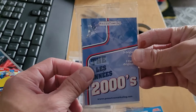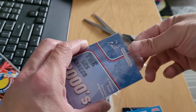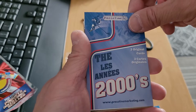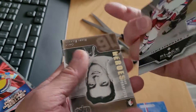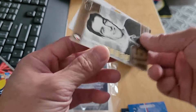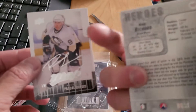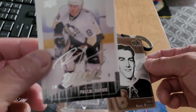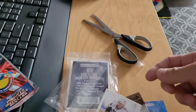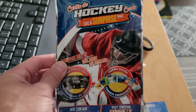Alright, next one is the 2000s pack. Jimmy Lundmark, another Ranger. Black Diamond — yeah. Hockey Heroes: Henri Richard. Very nice card. Pascal Dupuis with the autograph from MVP Cards. There you go — quick opening for the surprise pack from Christine from Dollarama. Comment, like, subscribe — see you next time!